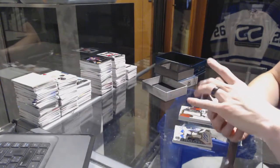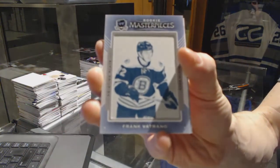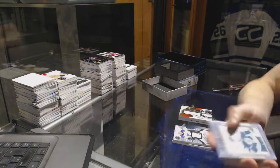We've got a rookie masterpiece one-of-one cyan printing plate from SP Authentic for the Boston Bruins, Frank Vatrano. One-of-one cyan plate for the Bruins, Frank Vatrano.